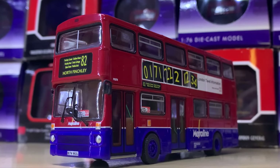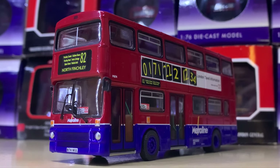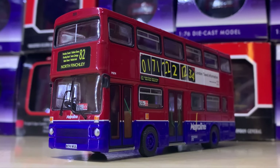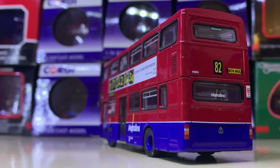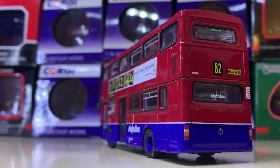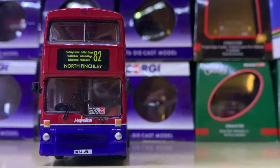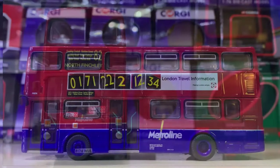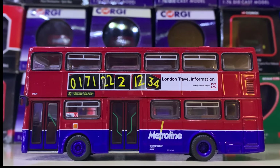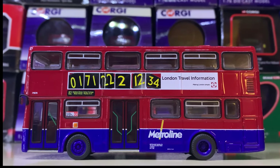Now here we've got something a lot older — this is a Metroline MCW Metrobus, a model I really, really like. I've never seen one in real life, but it's on Route 82. These used to rule the streets of London. This model was also made in 1:24th scale. It's really worth adding to your collection.